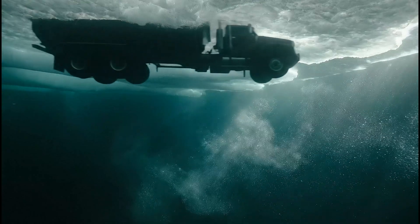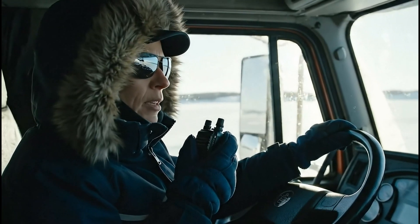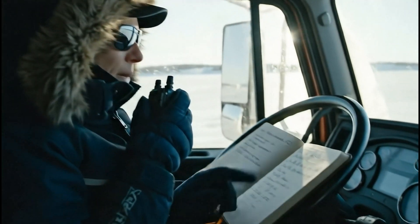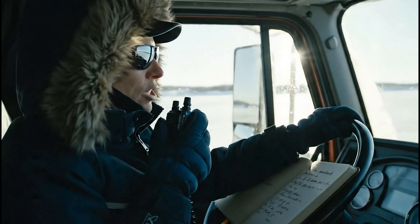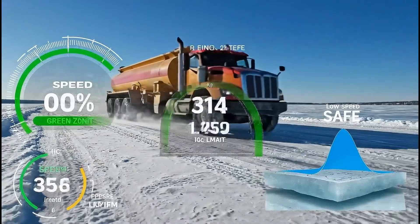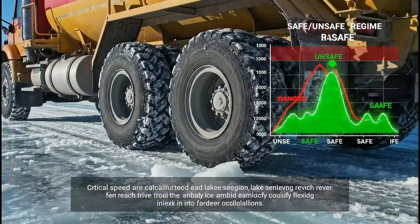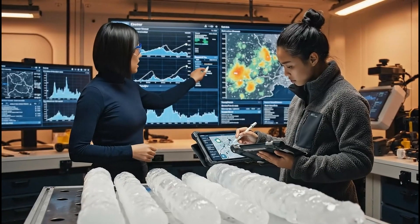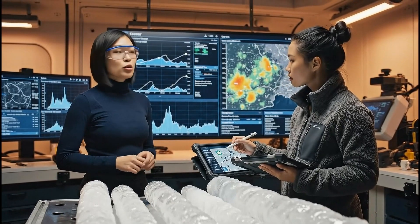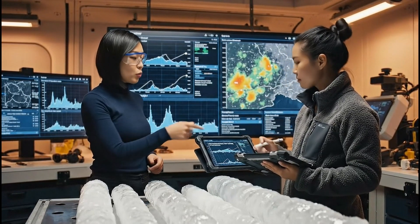Because ice floats, every moving load creates waves in the hidden water below — a dynamic phenomenon that must be carefully managed. Human experience remains vital; drivers report subtle sensations, sounds, and traction changes. Critical speeds are calculated for each lake segment, ensuring trucks never reach the resonance that could amplify ice flexing into dangerous oscillations. Quality control is continuous, from recalibrating models with new measurements to adjusting seasonal load limits as ice thickness evolves.